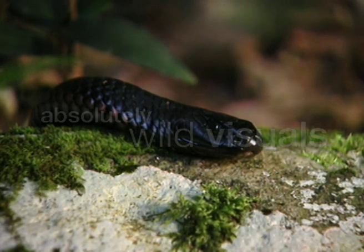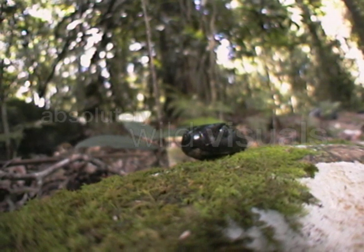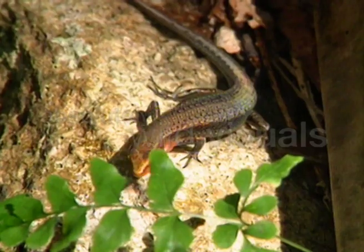The red-bellied black snake is another forest snake that actively hunts its prey. It's often found in wet environments, so its diet includes fish, frogs and lizards.